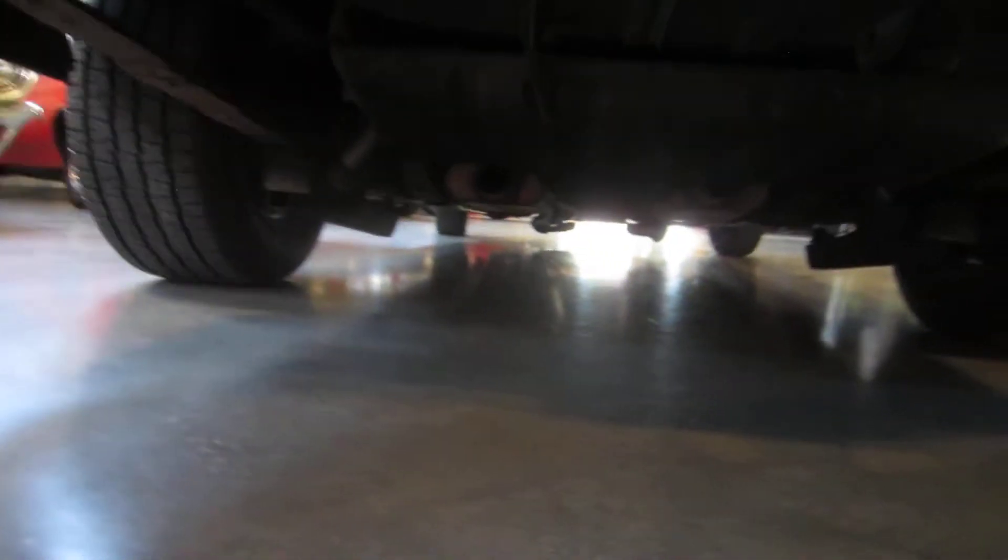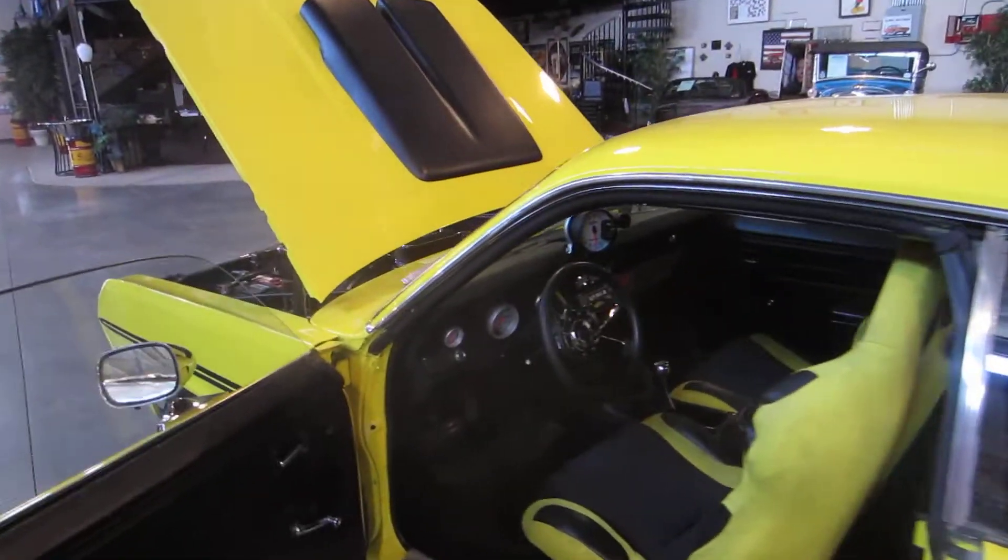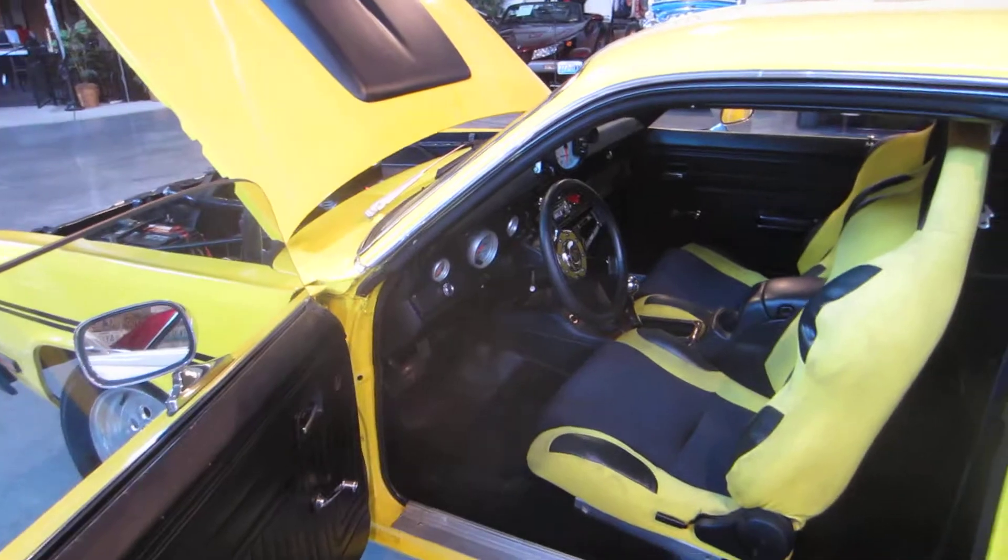It's got an 8¾-inch rear end and traction bars. We may even take you out for a little ride here — one short video to let you see how this one runs.